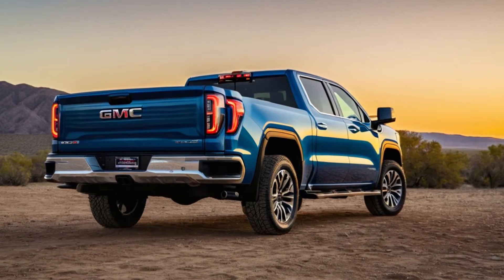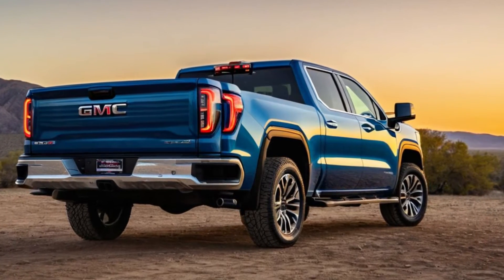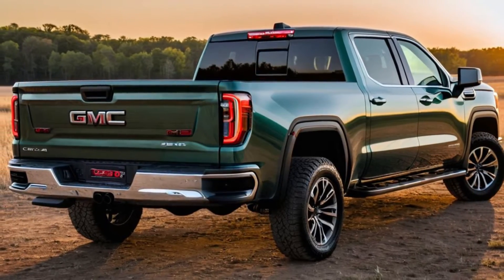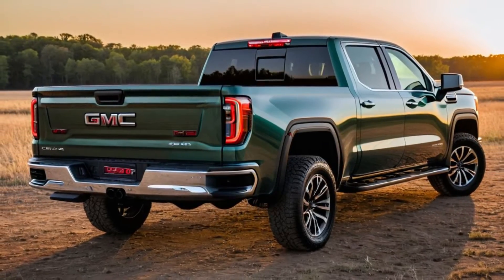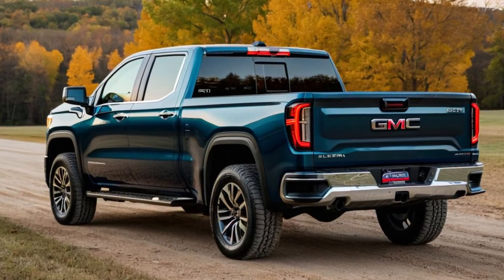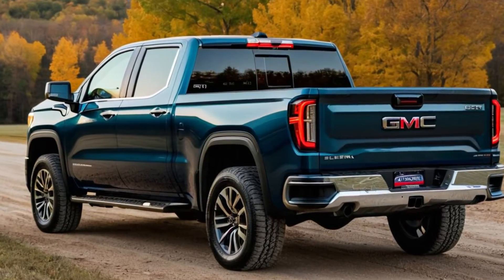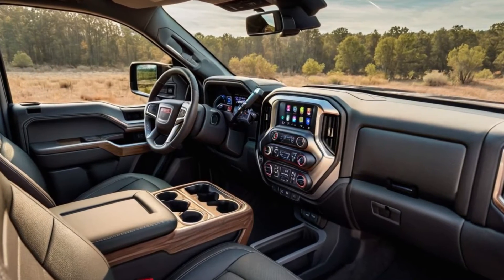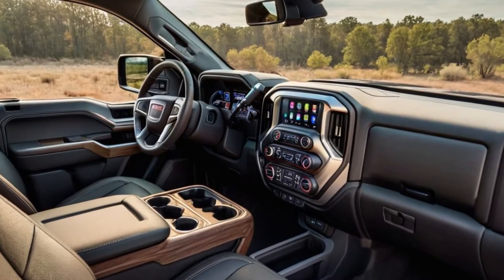Providing the power you need while being kinder to the environment. The Sierra 1500 is packed with cutting-edge technology. The new infotainment system includes seamless smartphone integration, enhanced navigation, and a premium sound system. Plus, the available head-up display and wireless charging pad keep you connected and focused on the road.